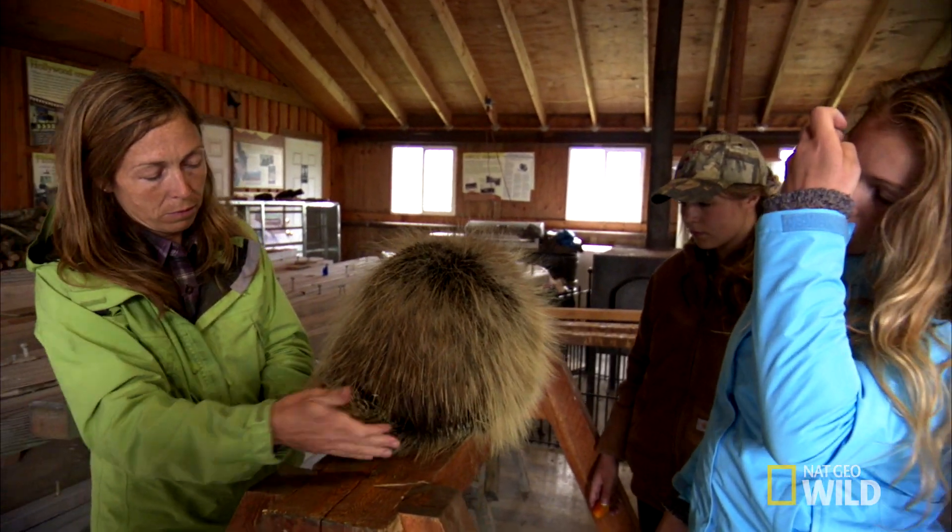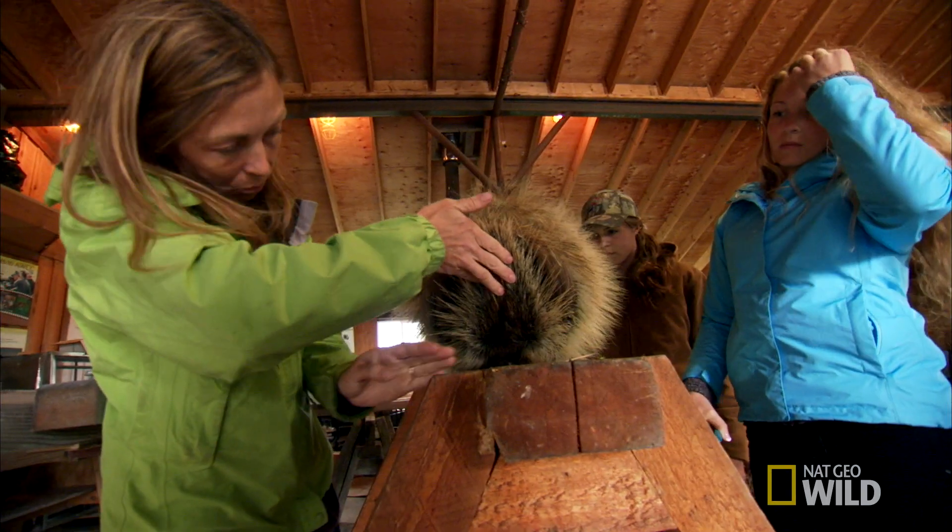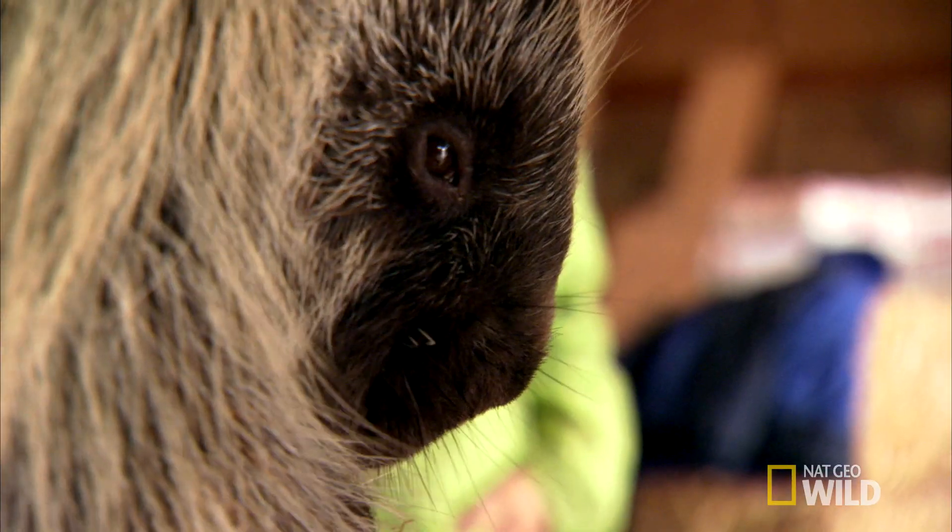The tail is one of the most dangerous parts of a porcupine, sporting up to 150 quills per square inch.